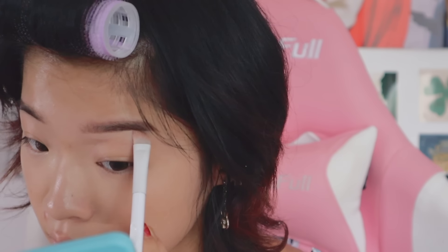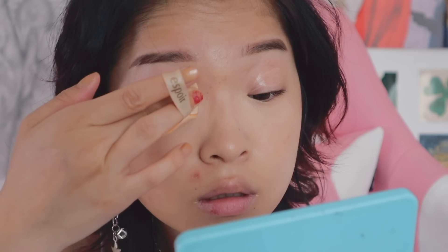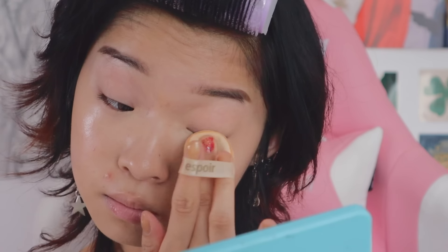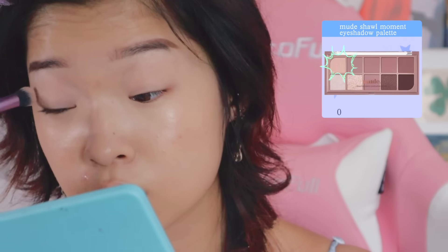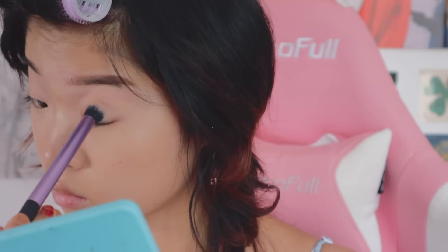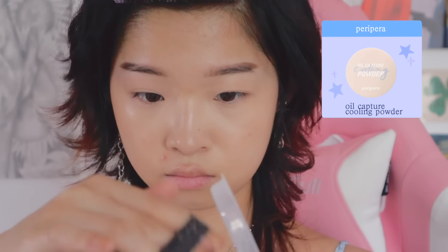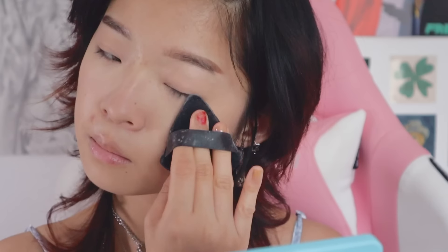If you want a more natural look, you don't have to use concealer. I always use an eyeshadow primer before I put on eyeshadow — I used to use concealer, but an eyeshadow primer just works so much better and really helps my eye makeup stay on longer. Then I just set my eyes with an eyeshadow that's slightly lighter than my skin tone. For my face, I am using translucent setting powder and my current favorite is the Oil Capture Cooling Powder from Peripera. It looks so natural and is so lightweight — I have dry skin and a lot of powders tend to dry me out or start flaking, but this one does not.